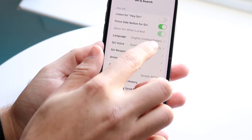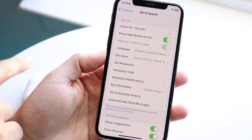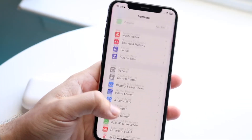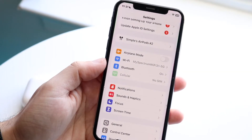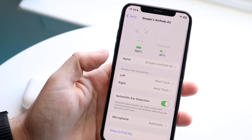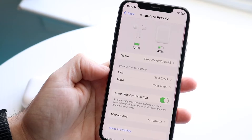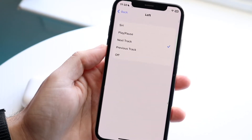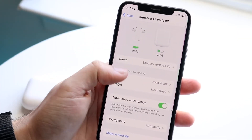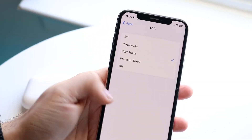You can also press the side button for Siri, and make sure 'Listen for Hey Siri' is enabled — this will apply not only to your AirPods but also to your iPhone. Now, make your way over to your AirPods settings by clicking where you see your AirPod name. You can have automatic ear detection turned on, and you can also enable double tap to invoke Siri. For example, if you double tap the left AirPod, it will invoke Siri that way as well.